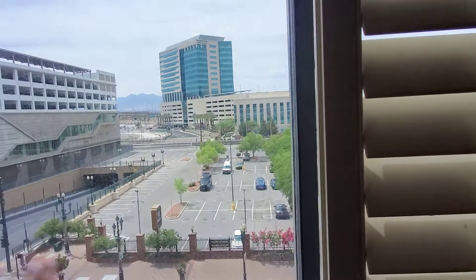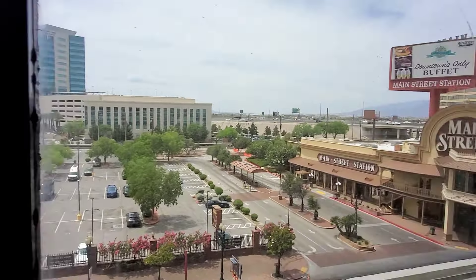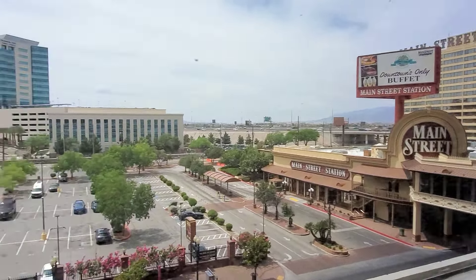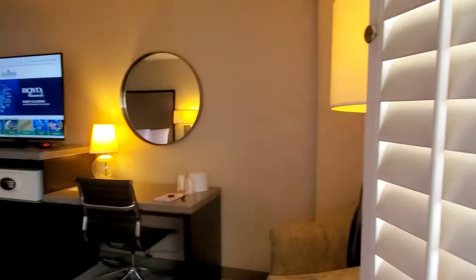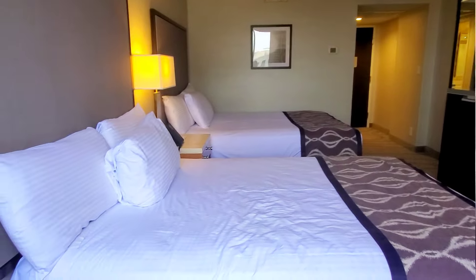Here is our view — I haven't peeked out here yet. You guys, within walking distance, if you go to Main Street there's a bridge walkway so you don't even have to walk outside. Main Street is right next to us and Circa is right there. Let me turn around — this is the room from this end. It's nice. Let's go check out the casino floor.